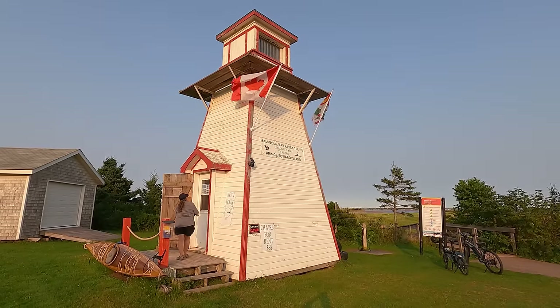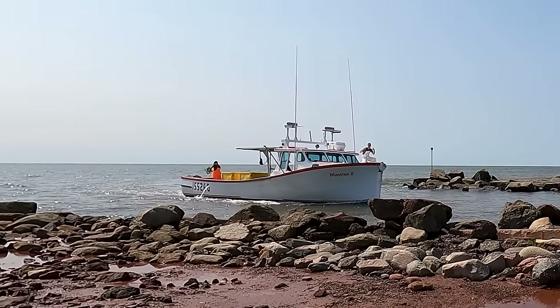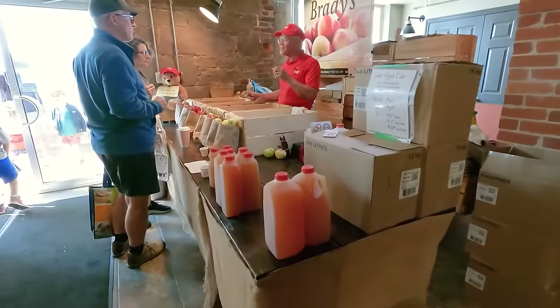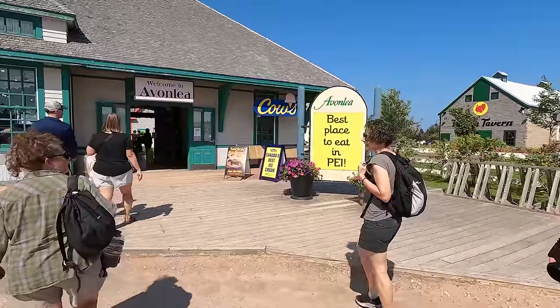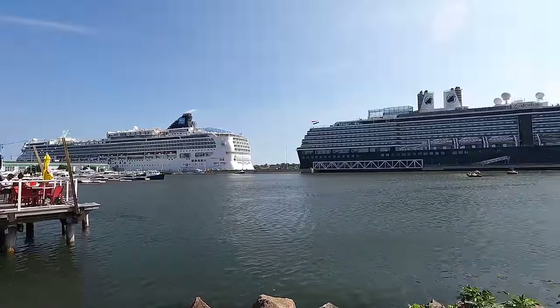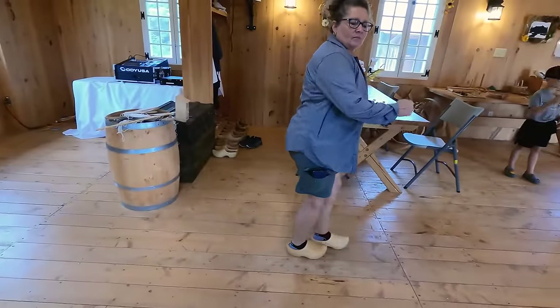Previously on part two of our Prince Edward Island adventure, we left Cedar Dunes Provincial Park on the west side of the island and headed to the north shore, staying at Cabot Beach Provincial Park. After three nights there, we headed east to Brudenell Provincial Park. This is part three of our three-part PEI video series.